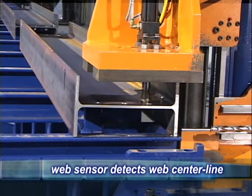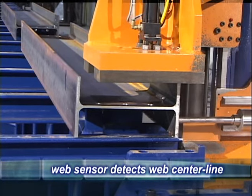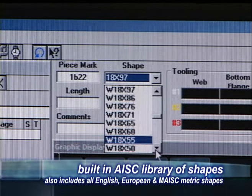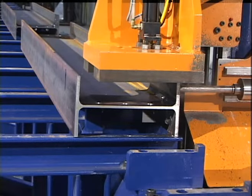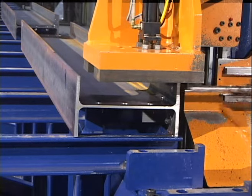When drilling the flanges of a beam, an available web sensor provides the option of establishing a zero reference from the web center line. The web thickness is automatically determined from the AISC material profiles listed in the library of shapes. The web sensor incorporates an air blaster system that cleans all chips and debris from under the probe, ensuring accurate probing.